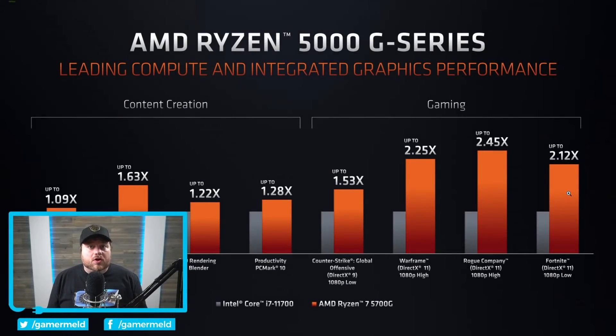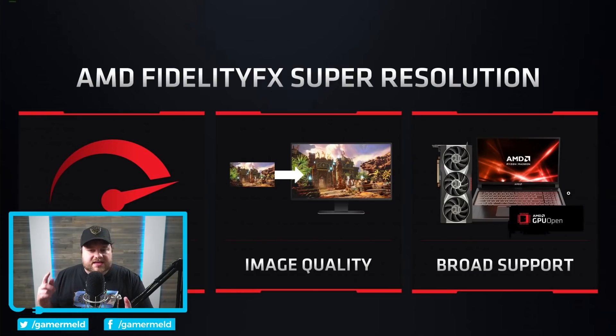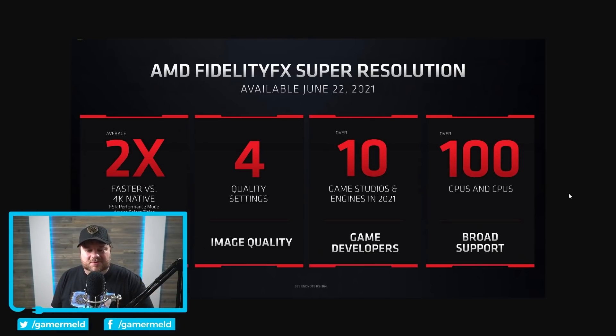But forget all of that, because the biggest news, at least in my opinion, is AMD finally announcing FidelityFX Super Resolution — what they're calling Super Resolution — which is basically their competitor to NVIDIA's DLSS. The really big thing here, let me go ahead and talk performance: you get an average of two times the performance across four quality settings.